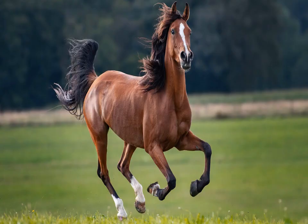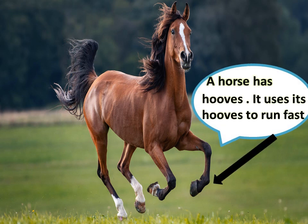This is a horse. A horse has hooves and it uses its hooves to run fast. Hooves and long legs help a horse to run further and faster.